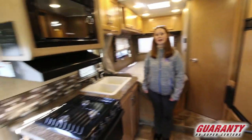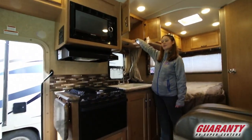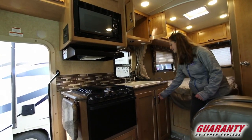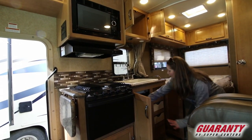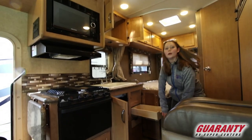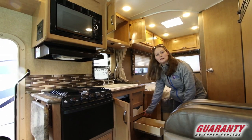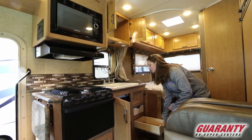Nice little kitchen area right here. Lots of nice deep storage overhead, a double sink, plus storage underneath. And Thor has hidden these little pull-out drawers here for easy access to silverware or anything else you might need while camping.